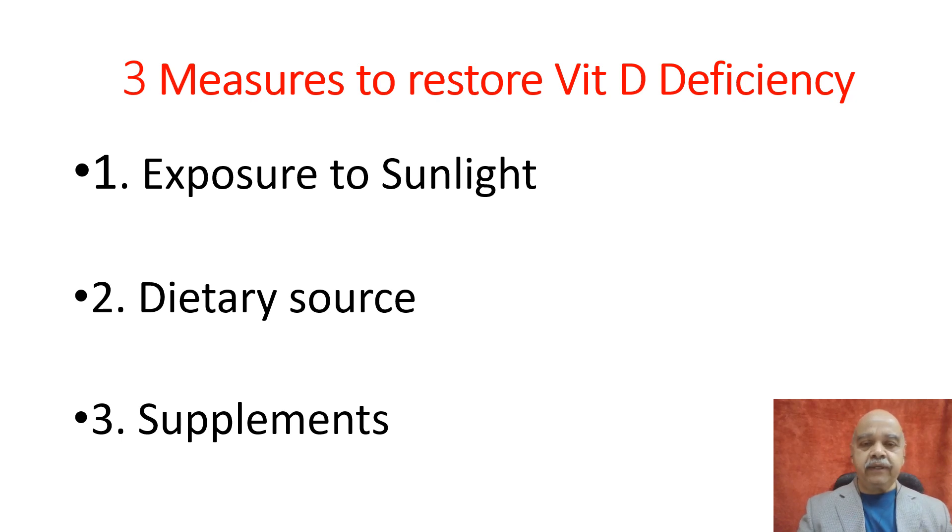If daily sunlight exposure is not possible, we can get vitamin D from dietary sources — either plant source or animal source. For vegetarians, a long list of foods containing vitamin D has been given in previous slides; you can go through it and select as per your liking. Non-vegetarians can make use of animal foods to take an adequate amount of vitamin D.